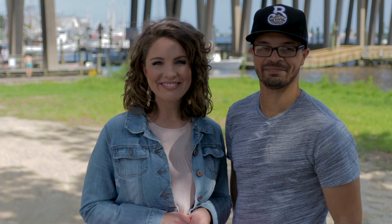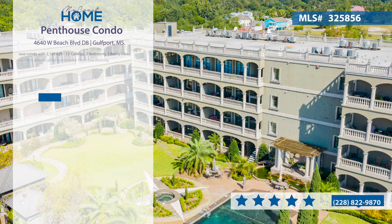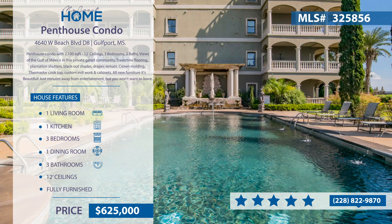The following homes are listed by Sherry Owen of Owen & Company. Contact her at 228-822-9870. What a view! This penthouse condo with 2,100 square feet has 12-foot ceilings, three bedrooms, three baths, views of the Gulf of Mexico, and is in a private gated community. The condo has beautiful crown molding, Thermidor cooktop, custom millwork and cabinets. This gem comes with all new furniture. It's a true penthouse.